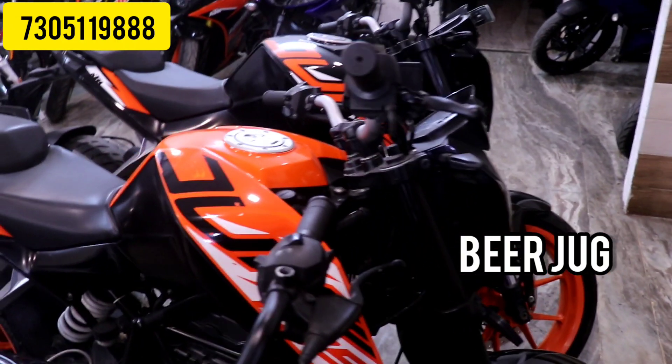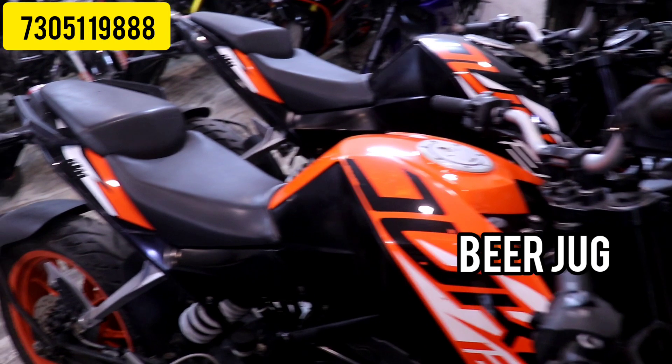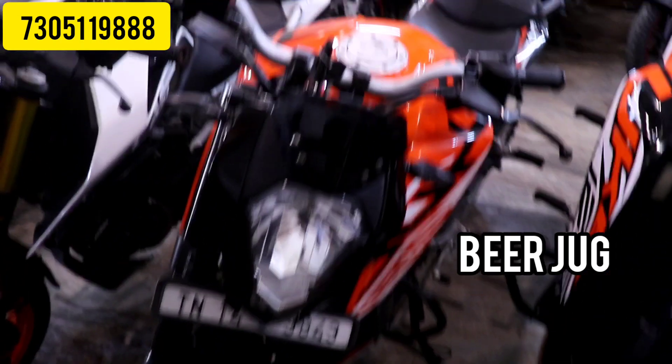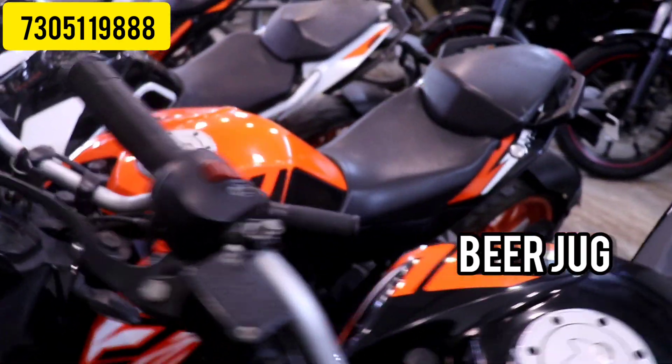The next is Duke 125. We have a stock of 120. Starting pricing is around 1,40,000 to 1,47,000–1,48,000 budget.